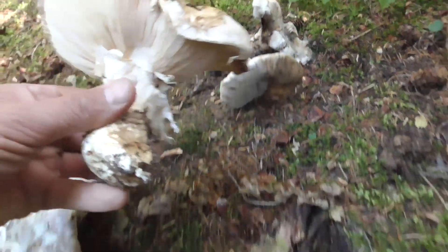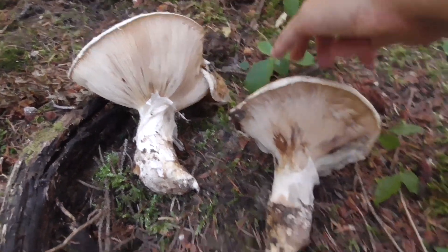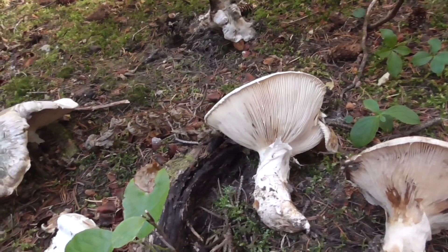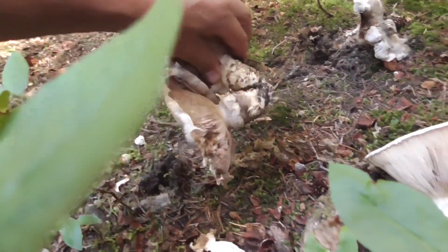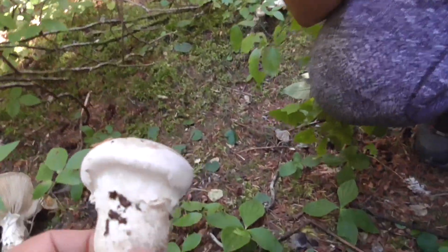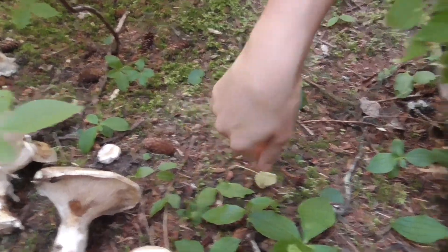These big ones here — these are either Imperial cats or Matsutakes. These are actually edible, so we'll keep these. Grab a bag. Look over here too, but only the good ones because some of these are — let's take a look. These ones are full gone, but that one's perfect. It smells amazing. These are either Imperial cats or Matsutakes. That's amazing.